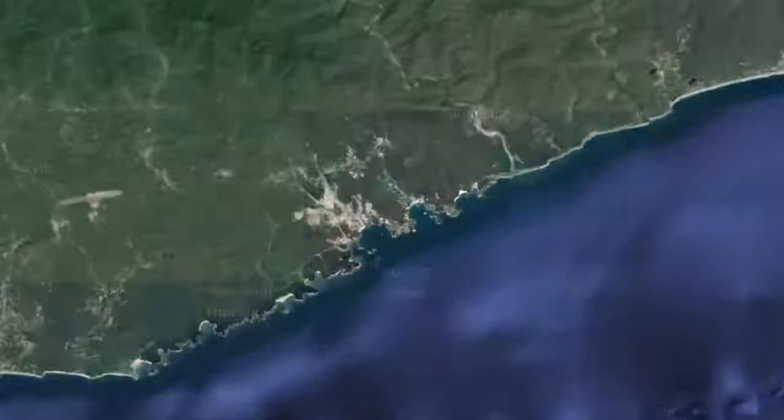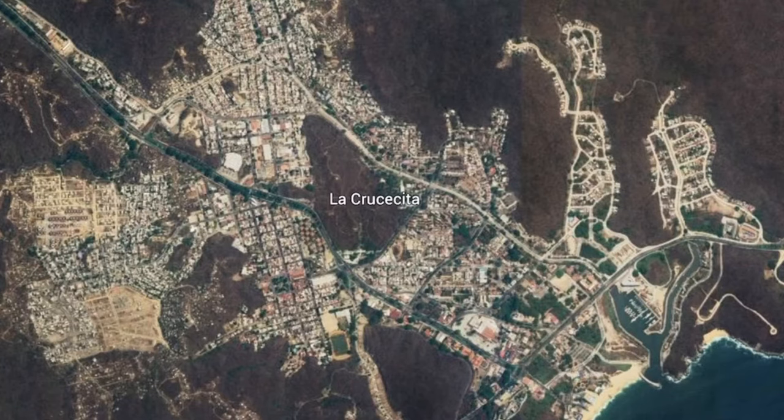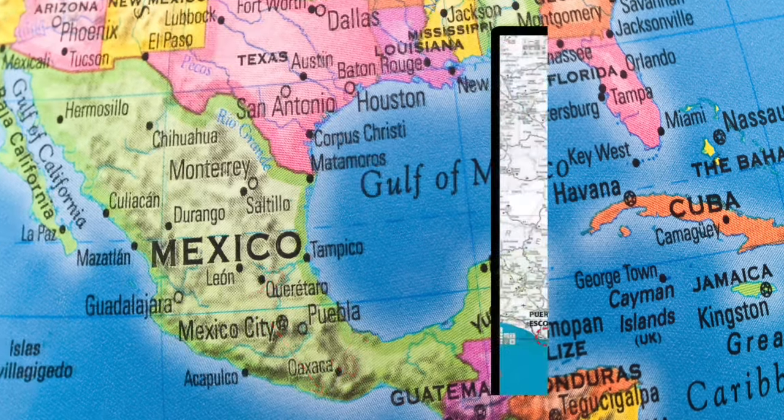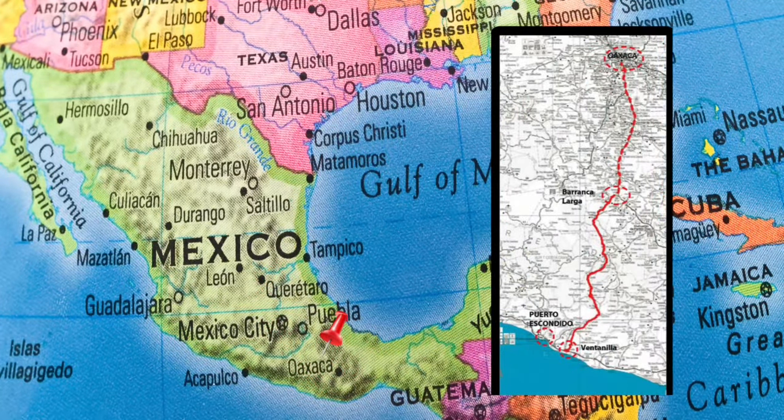The beautiful beaches of Huatulco are located just west of the town of Cruzecita. The best way to get to this area is to fly to Mexico City and then take an internal flight to Huatulco Airport. Or you can fly into Oaxaca City and drive on the new supercarretera called the Barranca Larga-Ventanilla Highway, which takes about three hours and goes from Oaxaca City to the coast.